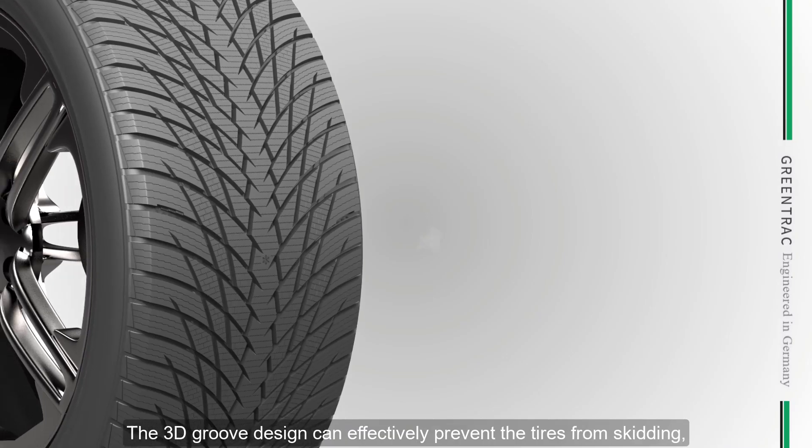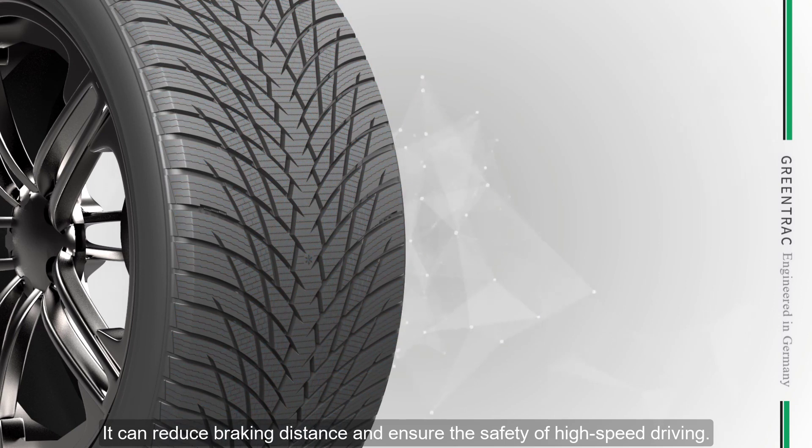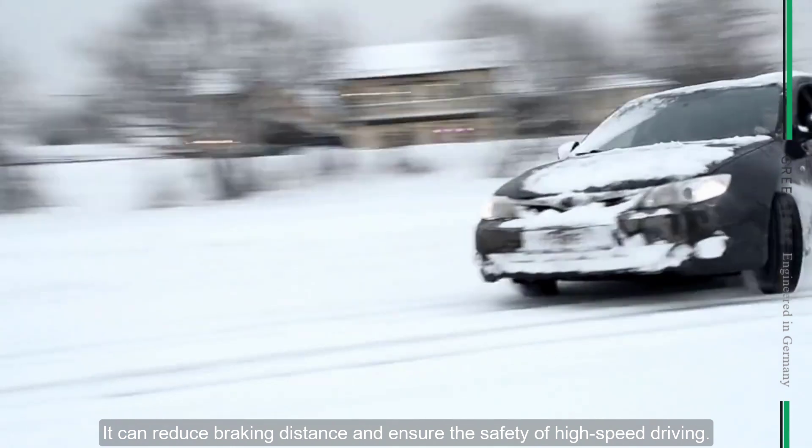This 3D groove can effectively prevent the tires from skidding. It can reduce the braking distance and ensure the safety of high-speed driving.